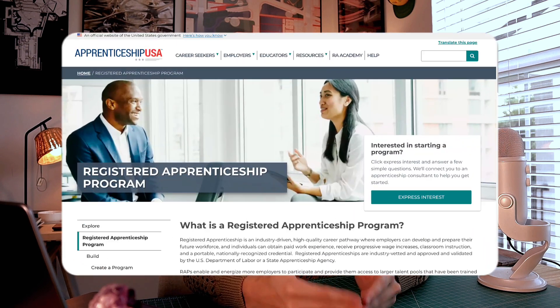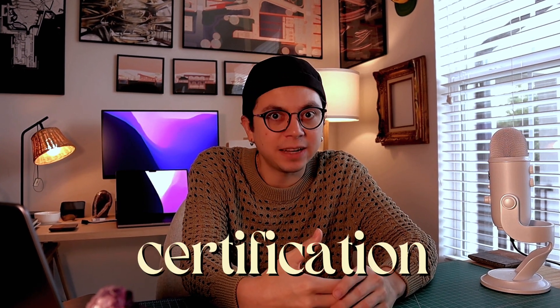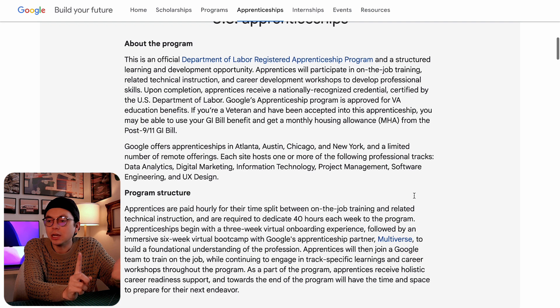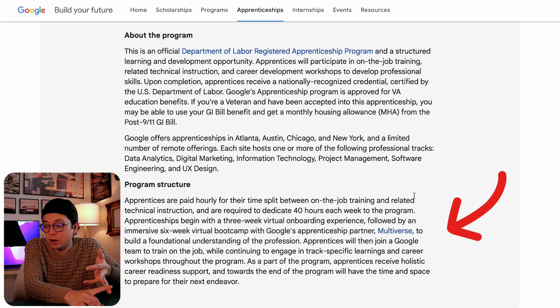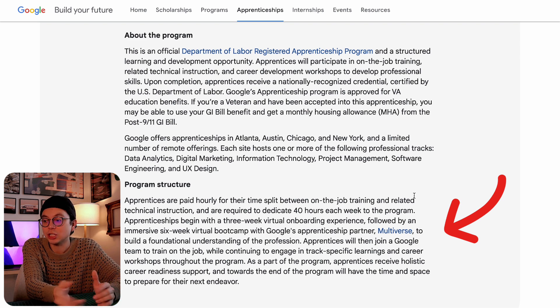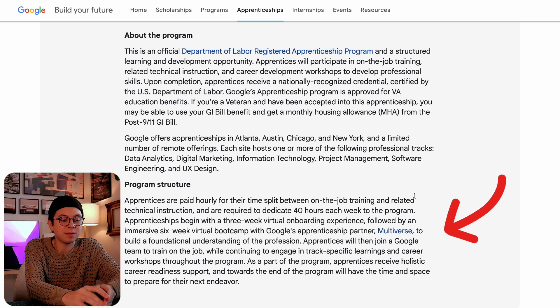It's all about your resume and your background. For the U.S. specifically, you end up getting a certification at the end of the apprenticeship because this is a certified program — you'll receive a certification for the educational portion and for completing it. In terms of program structure, you will be paid hourly and expected to participate 40 hours a week, so it's a full-time job. There's a three-week virtual onboarding experience, and the course host is called Multiverse.